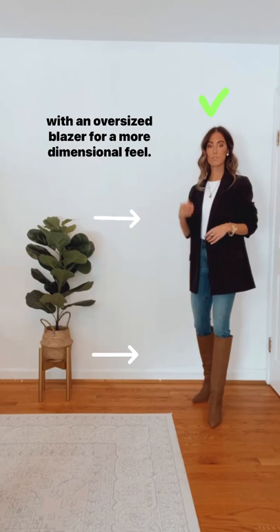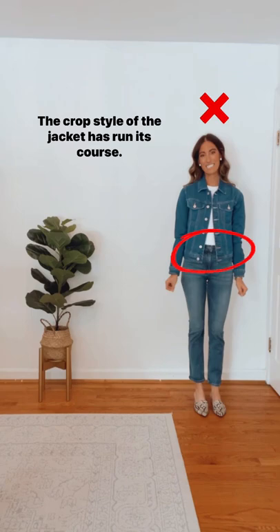Next item is the crop jean jacket — the crop style has run its course. Instead, opt for a boyfriend style jacket or an open front chambray shirt to update the look. Save and follow for more.